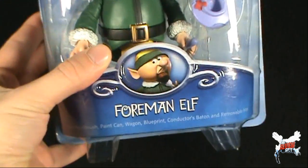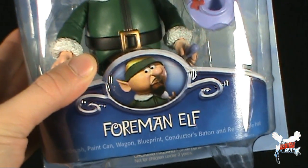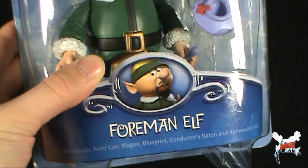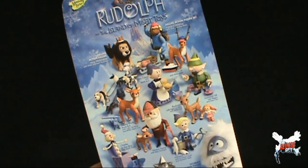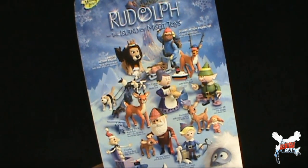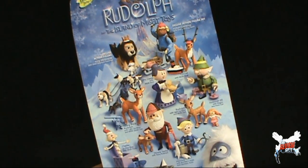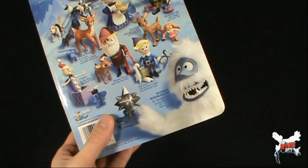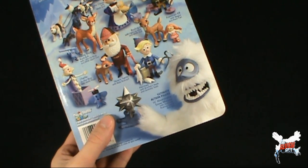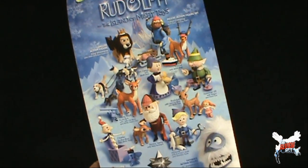Down below, on the very bottom of the package, there is a picture of the Foreman Elf as depicted from the classic Rudolph the Red-Nosed Reindeer. And on the other side of the package, there's a whole array of Rudolph and the Island of Misfit Toys figures, complete with a deluxe King Moon Racer, a deluxe Yukon Cornelius with sled and dog team — two figures unfortunately that Spot never did get a chance to pick up. And then of course, an ultimate 16-inch abominable snow monster with authentic roaring sound. The rest of these characters Spot pretty much covered in other Christmas spots.